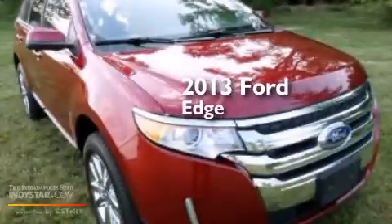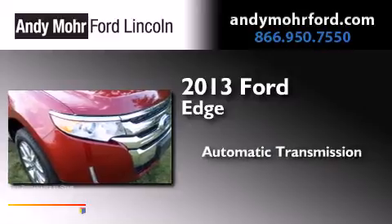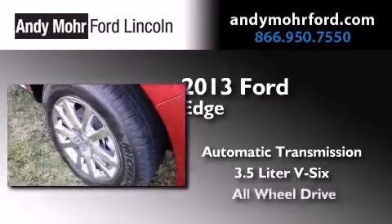This is a 2013 Ford Edge. This crossover has an automatic transmission, a 3.5 liter V6, and all-wheel drive.